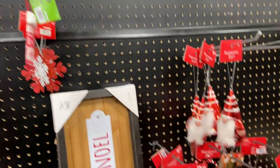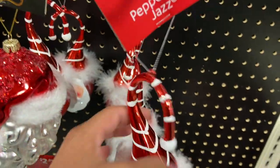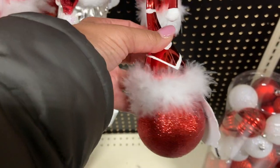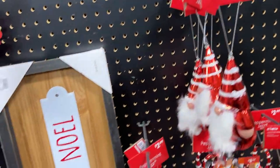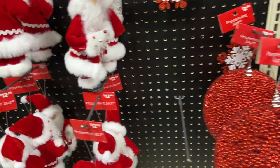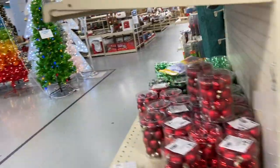Slow down so y'all can see how much it costs. These are little cute ornaments — $2.99, peppermint jazz. This is like a Santa Claus on a little bulb with the little hat. It's cute, $2.99. Similar to any other store with the ornaments and decor, but just more of a selection here at At Home. Head on to the next aisle.